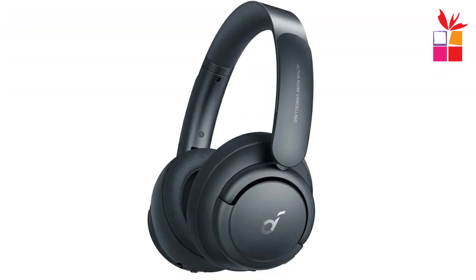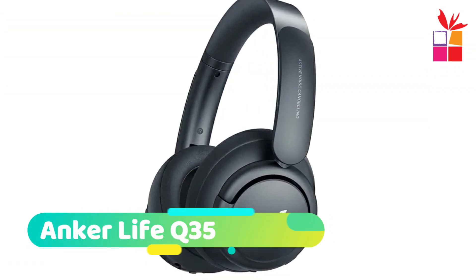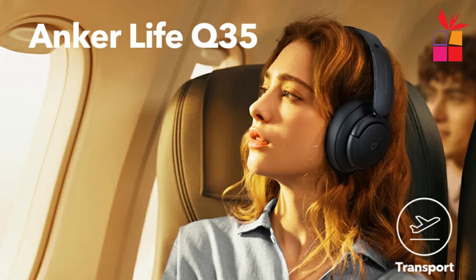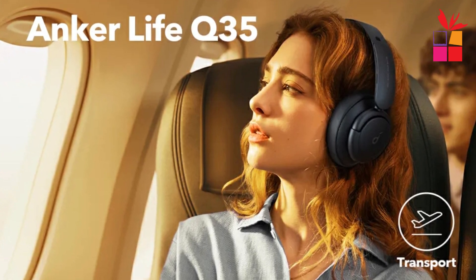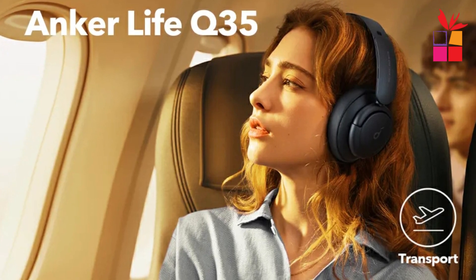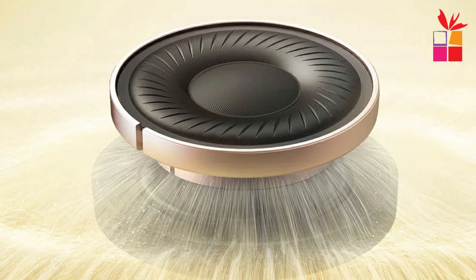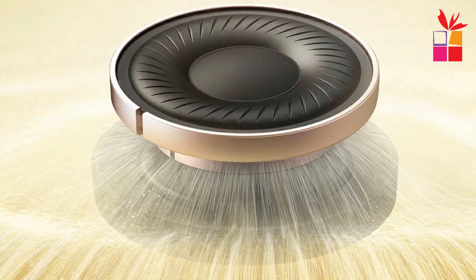Second product on the list: Anker Life Q35 ANC headphones. The Soundcore by Anker Life Q35 multi-mode active noise-canceling wireless Bluetooth headphones feature LDAC technology, transmitting three times more data than standard Bluetooth codecs. This lossless transfer ensures you hear every tiny detail in the music. Custom silk diaphragm drivers accurately reproduce music across a wider frequency range and cut out distortion to deliver sound that's both Hi-Res Audio and Hi-Res Audio wireless certified.